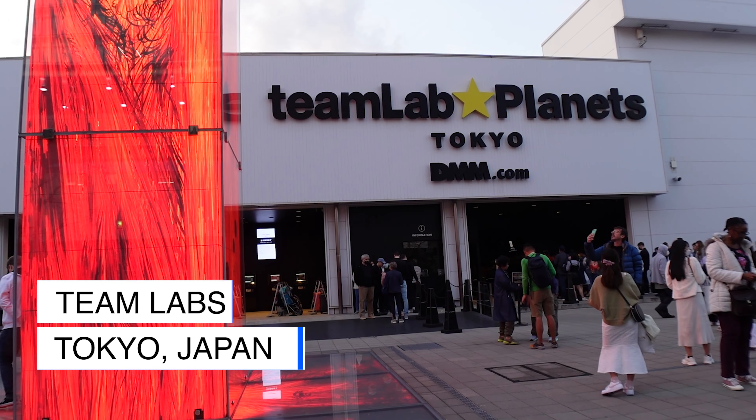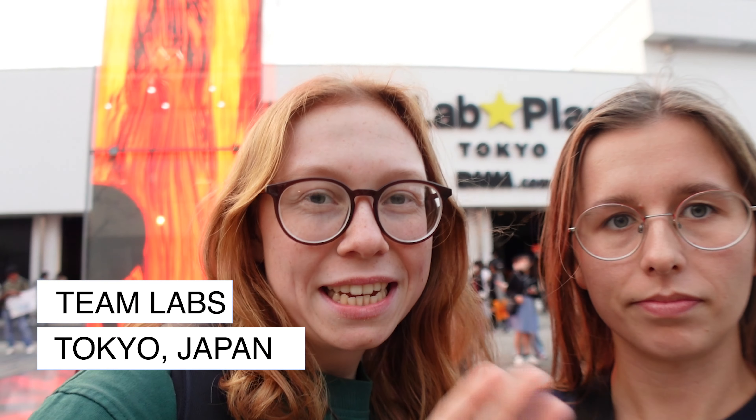Hello from teamLab Planets Tokyo! I'm so excited for this place — you would have seen it on a ton of TikToks and bucket lists. This whole immersive experience they've created here in Tokyo — we haven't researched it too much because we want to be surprised. We were told by our friend to wait until we're inside and it'll be a lot better. Let's go check it out — you can have a little preview of what's to come.